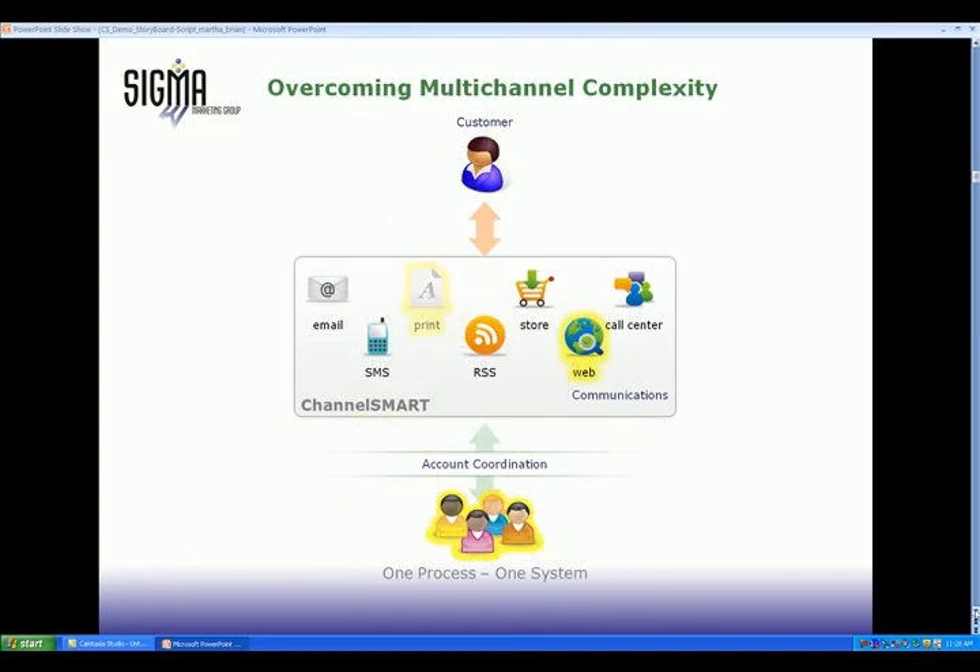Channel Smart overcomes that complexity. Your data is cleaned and consolidated. Analytics recommend the best messages and channels. A single platform drives messages through many channels. The result is a simple and repeatable process for your team and an enhanced experience for your customers.